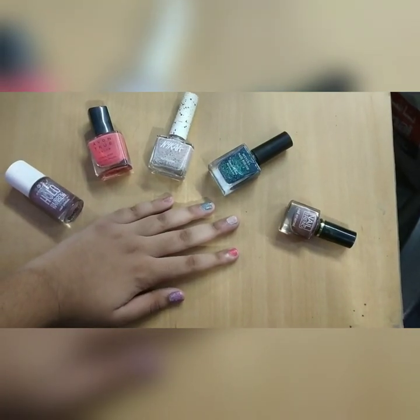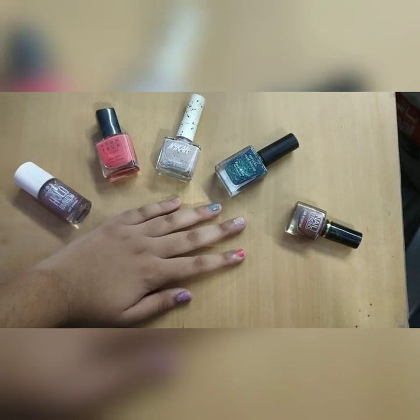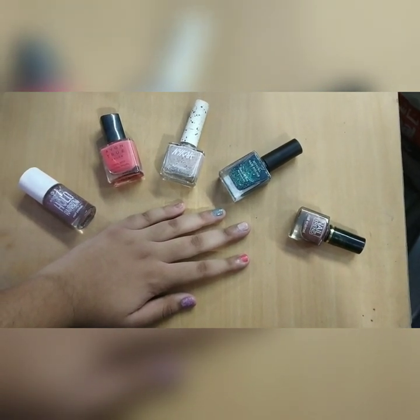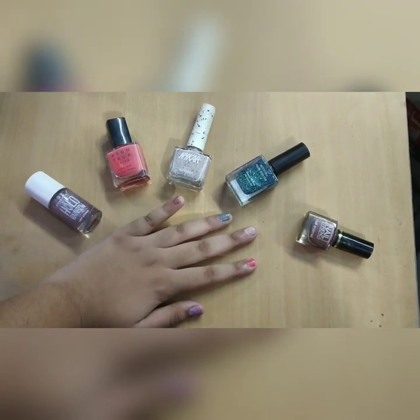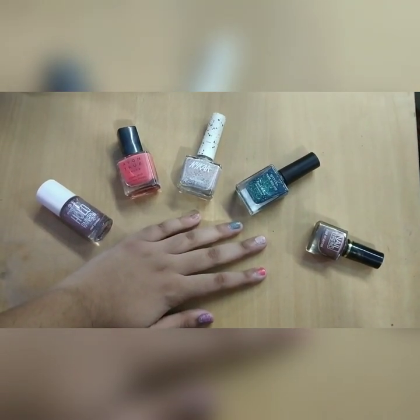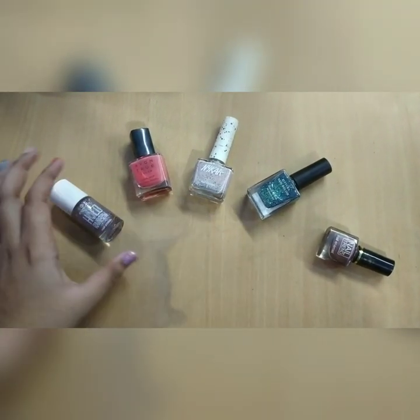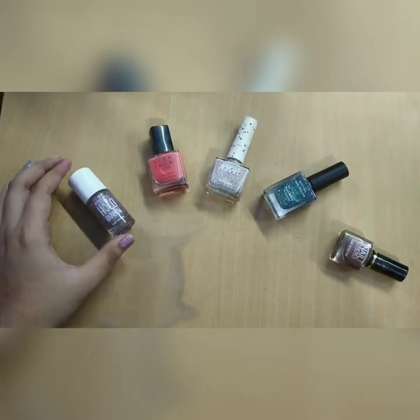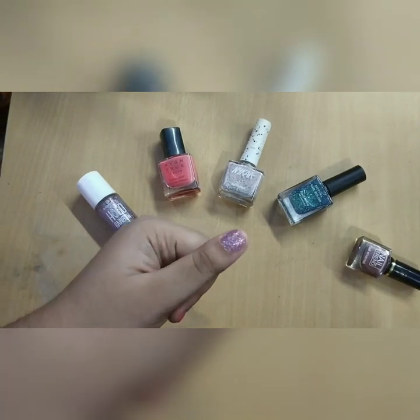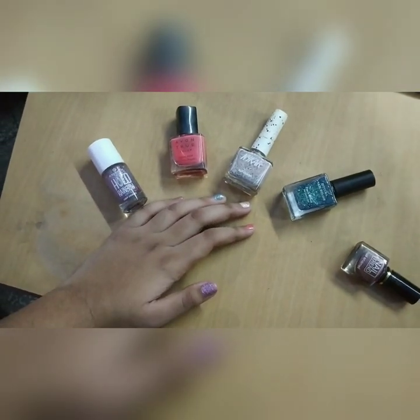Hey guys, welcome back to my channel! Today we are going to talk about my current favorite nail polishes. We're going to start from the thumb to the pinky finger. First up we have the Essence Hollow Rainbow nail polish — I got this from Dubai and it has not disappointed. It does not have a lot of chunky glitters and the finish is quite good.